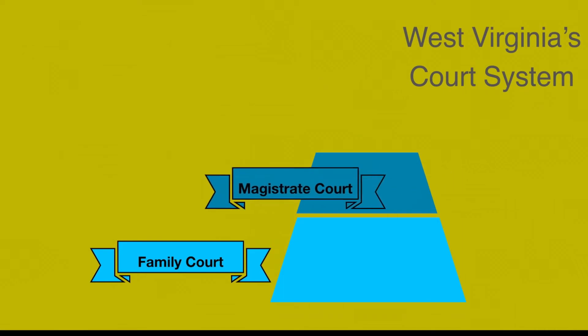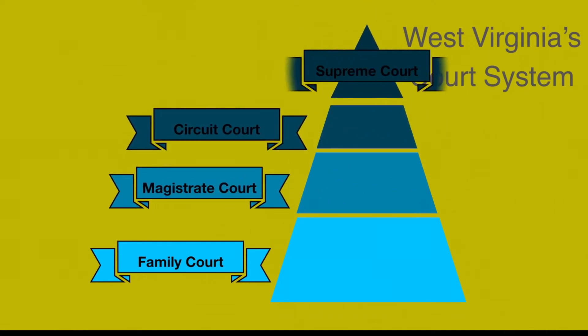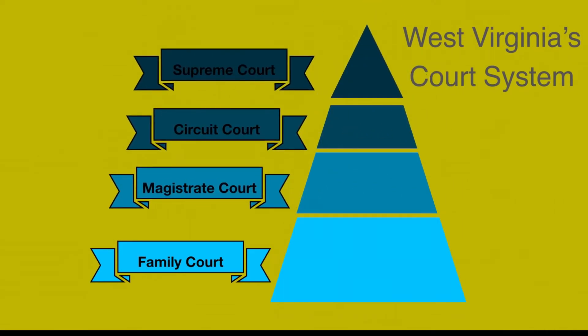Courts in West Virginia are broken into four main types: family courts, the magistrate court, circuit court, and at the top, the Supreme Court of Appeals.